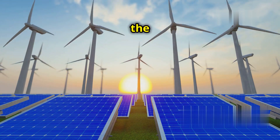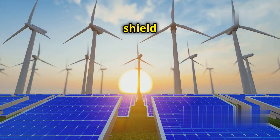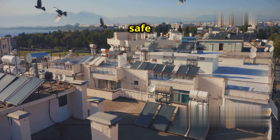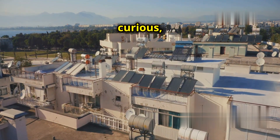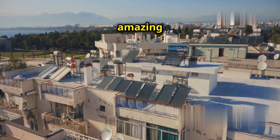The future of energy might just be hidden in the invisible shield that has been protecting us all along. So next time you look up at the sky, remember the invisible shield that's not only keeping us safe, but could also be the key to a brighter, cleaner future. Stay curious and keep exploring the wonders of our amazing planet.